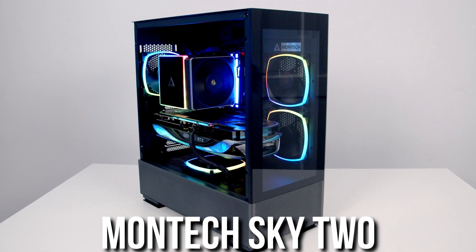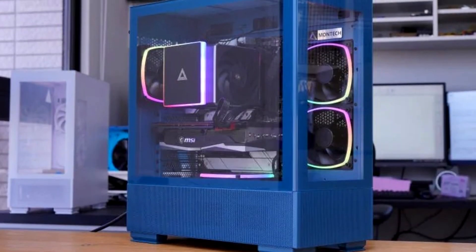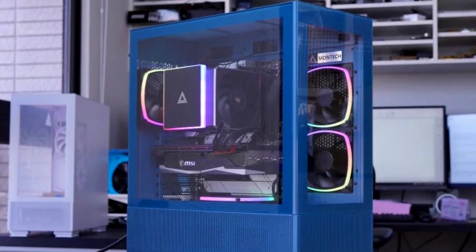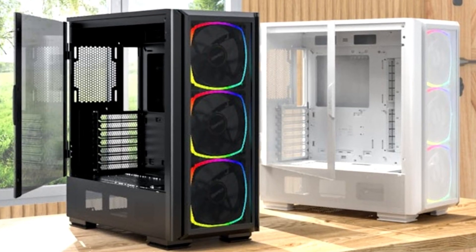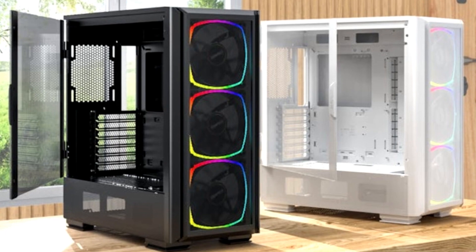Airflow is one of the most important aspects of a high-end PC build because these systems require more cooling. I went with the Montech Sky 2 — it has a clean all-white aesthetic, a front mesh panel for great airflow, three pre-installed RGB fans in the front, and you add one extra Montech fan on the back. A black aesthetic alternative is also linked in the description.